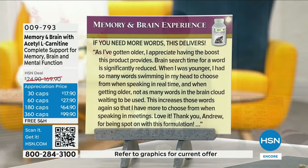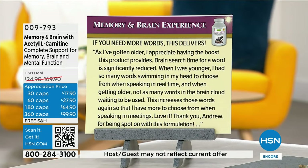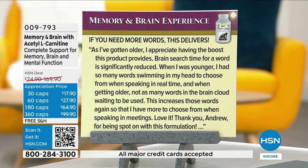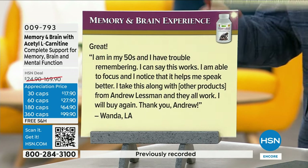Here's what people say online in authentic reviews. 'If you need more words, this delivers.' As I've gotten older, I appreciate having the boost this product provides. Brain search time for a word is significantly reduced. When I was younger, I had so many words swimming in my head to choose from, but as I got older, not as many. This increases those words again so I have more to choose from when speaking in meetings. Love it.